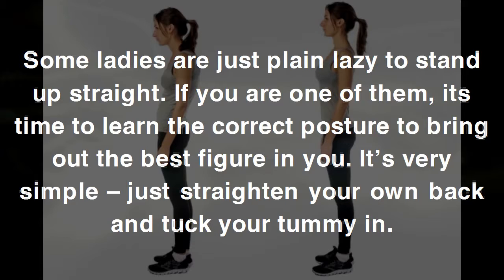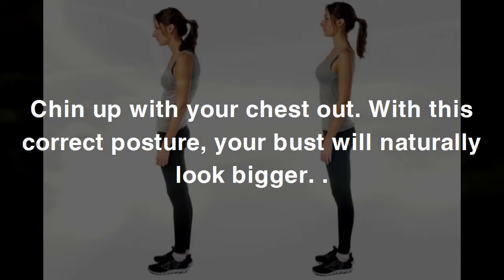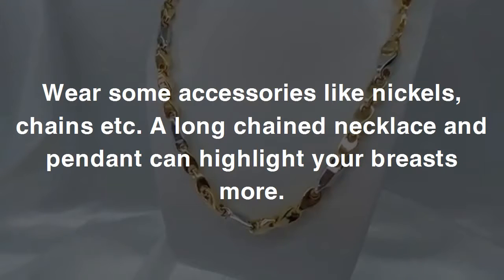Three: the correct posture. Some ladies are just plain lazy to stand up straight. If you are one of them, it's time to learn the correct posture to bring out the best figure in you. It's very simple — just straighten your back and tuck your tummy in, chin up with your chest out. With this correct posture, your bust will naturally look bigger.